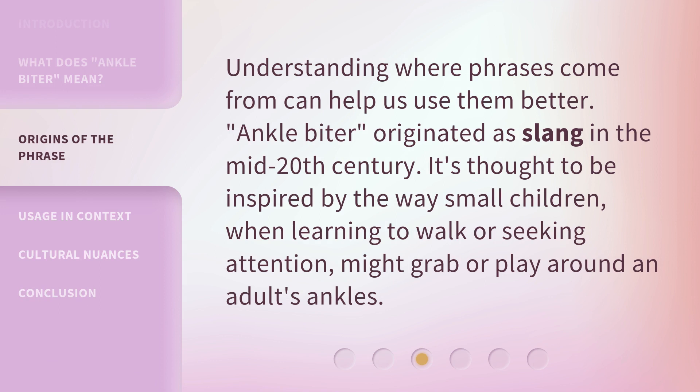Understanding where phrases come from can help us use them better. 'Ankle biter' originated as slang in the mid 20th century. It's thought to be inspired by the way small children, when learning to walk or seeking attention, might grab or play around an adult's ankles.